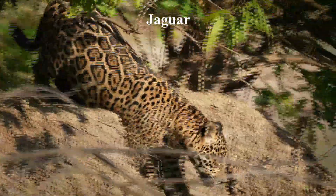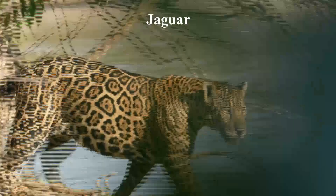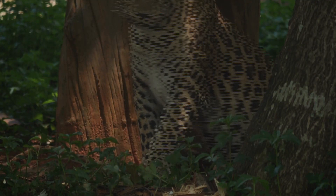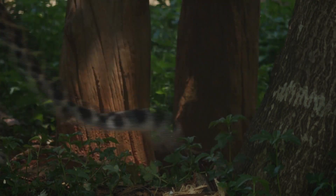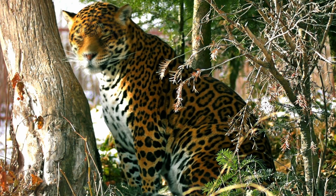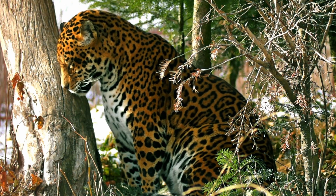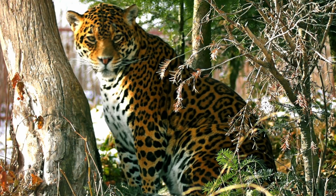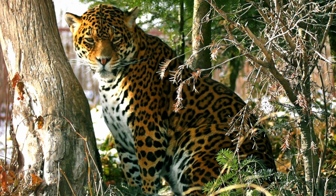Jaguars are excellent in terms of camouflage. Their unique coat pattern of dark spots called rosettes on a light or orange background helps them blend into their habitats, which are commonly grassland and dense forests. They use their camouflage for hiding to make it easier for them to approach their prey undetected, or to avoid being detected by potential threats such as humans or other predators.